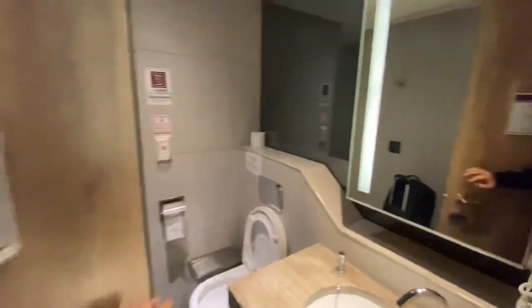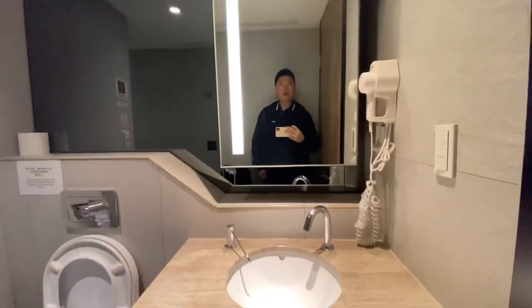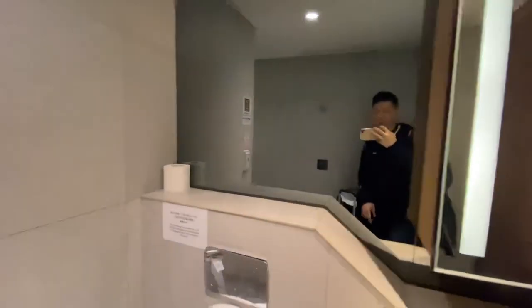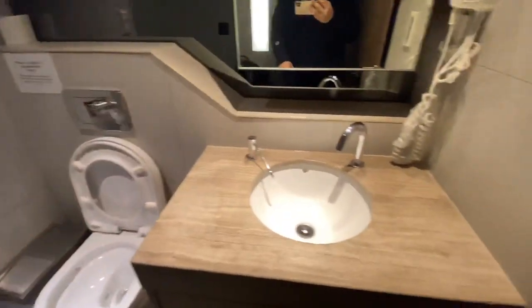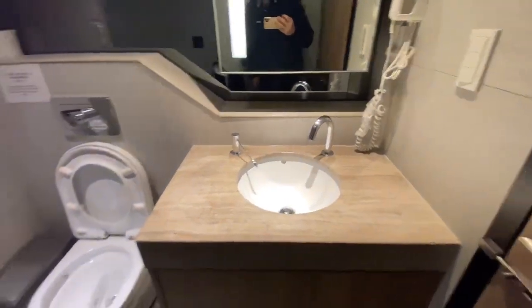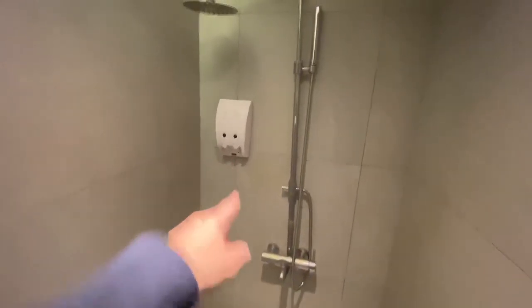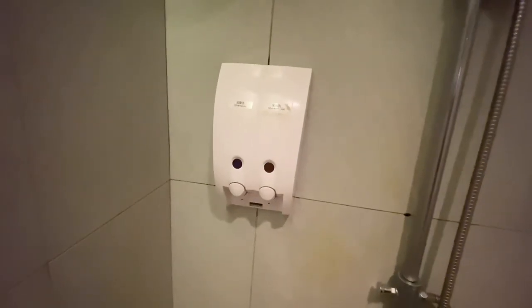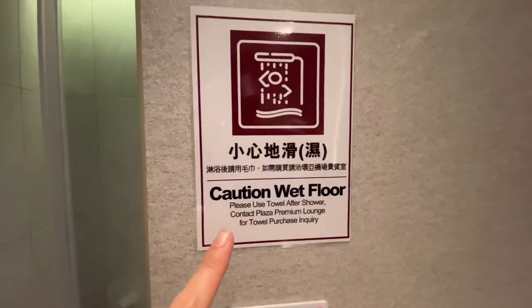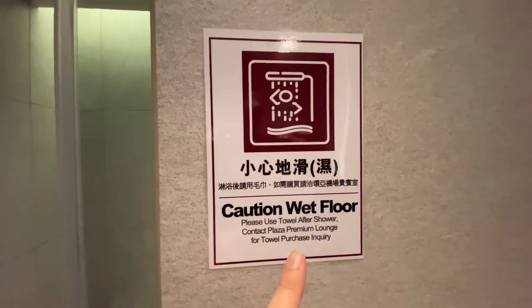We are at shower room one. Let's take a look at the free shower facility here in Taipei. There's a mirror, a toilet, and a sink with soap. No additional amenities here. The shower space has soap and shampoo provided for free. However, if you need additional amenities like towels, you just need to purchase them from the Plaza Premium Lounge next door.